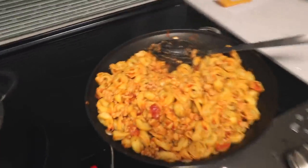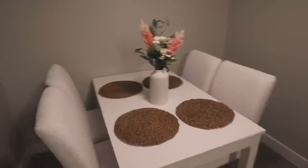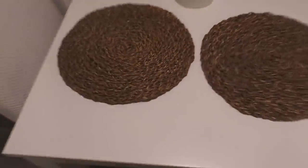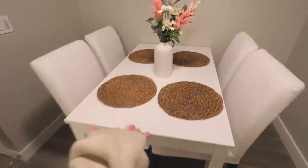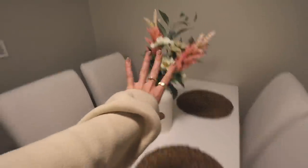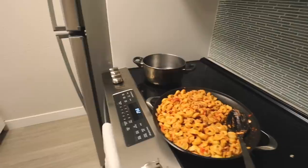Just finished making dinner — tortellini with ground chicken and vodka sauce pasta with oregano. And look at my table and chairs — I'm obsessed! It's so cute. The table is extendable: you can add another part and it pulls out to fit more people, or it can just be a four-seater like this. I got these chairs from IKEA and a bunch of random places. Now we're gonna eat and watch The Bachelor!